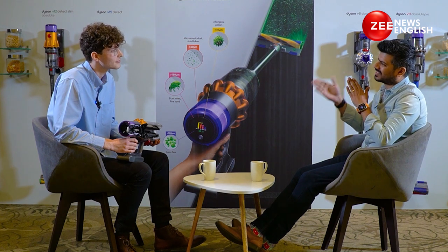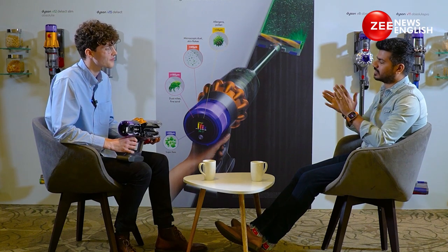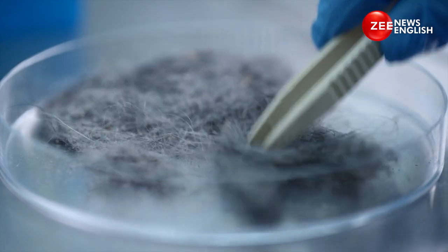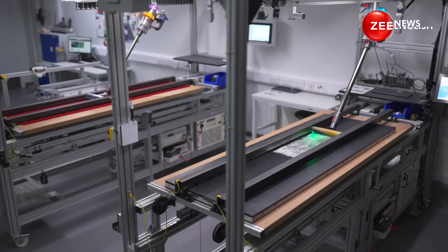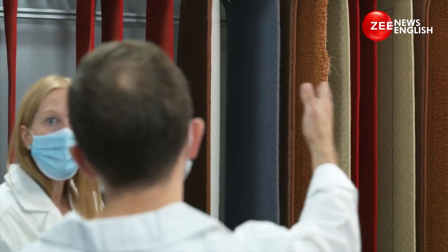It's not just about dust but what's in that dust. You conducted a global study across 39 countries with 30,000 people — what are the findings? At Dyson we like to fully understand a problem before we design a solution, and dust is a ubiquitous problem found in every household worldwide and often commonly overlooked. With this global dust study, we interviewed over 33,000 respondents across 33 different countries to understand cleaning habits, behaviors, and the impact of dust on health and well-being.